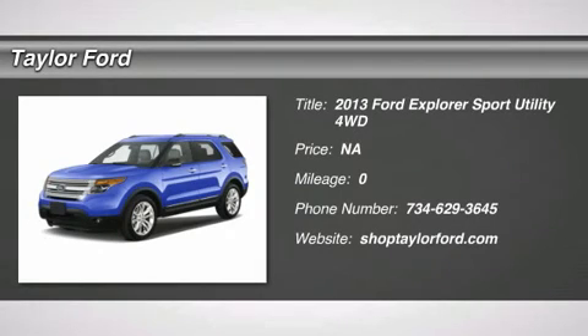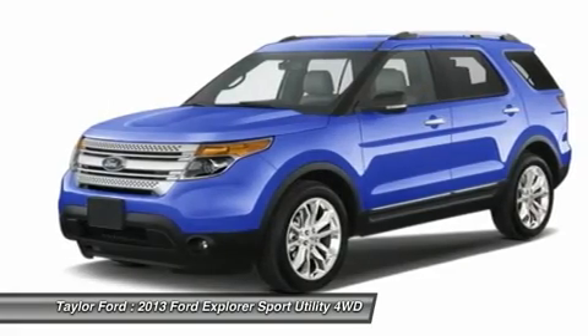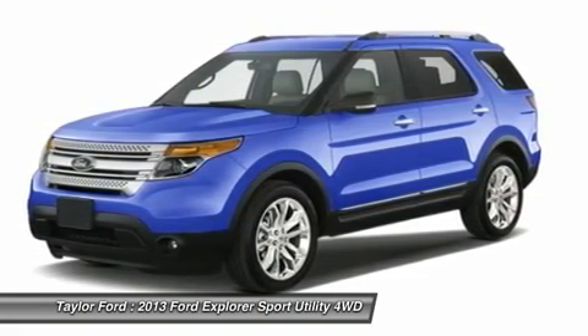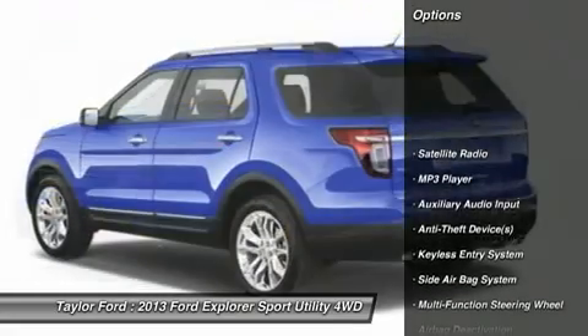The 2013 Ford Explorer. You've got a lot of capabilities to call on in a Ford Explorer. Don't underestimate your choices. Here are some of this vehicle's great options.